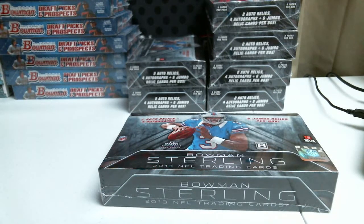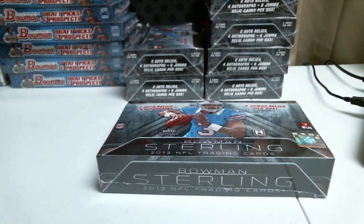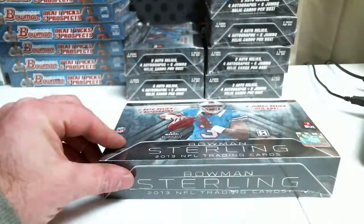All right, we're doing another box of 2013 Bowman Sterling Football for iMac PC Bay. Good luck to you, Ian. Thank you very much.